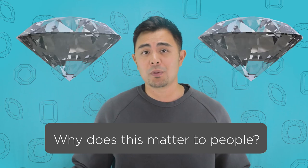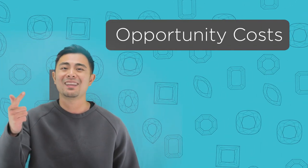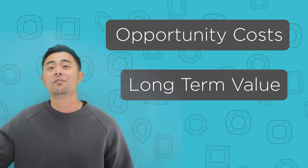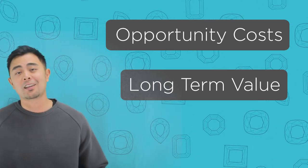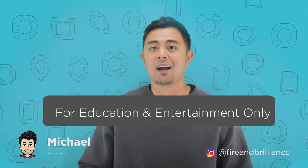That's pretty much the overall idea of pricing and how it works. But let me break down why this matters to people. It matters for two main reasons: the first is opportunity cost, and the second is the long-term value of that gemstone. I just want to let you know, I'm not a financial advisor. This is all for educational and entertainment purposes — you should make the decision based on your own wants and desires.